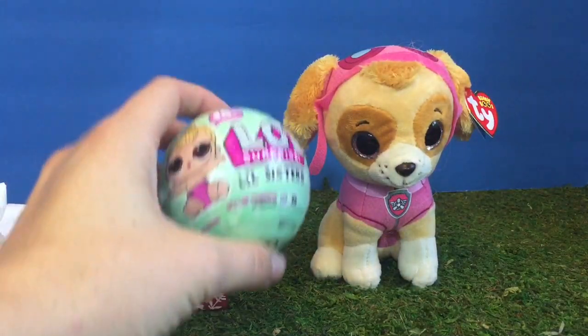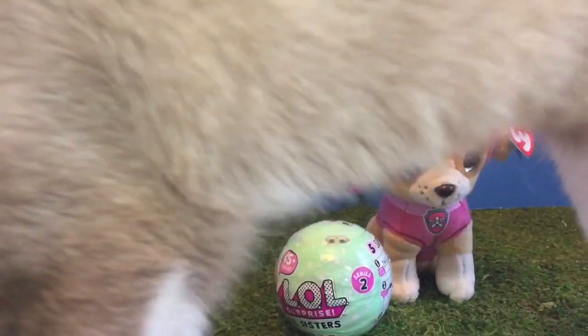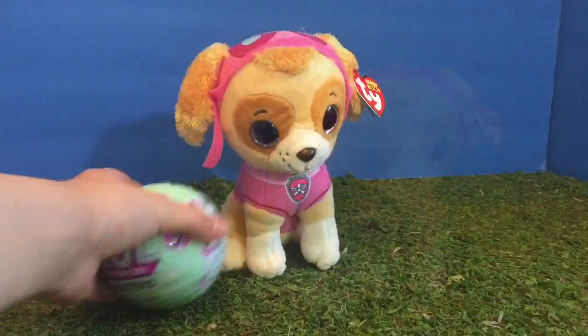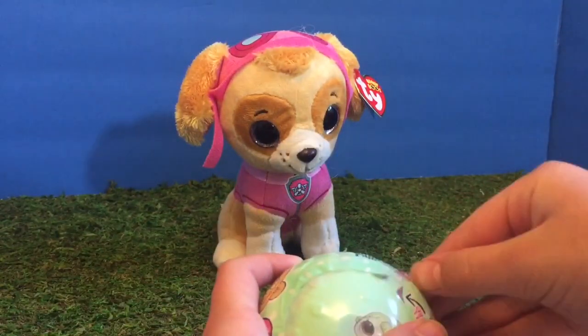What is it? It's an LOL Surprise little sister. And look who's come by to say hi — it's Kitty. Skye wants to open her surprise ball right away and see what little sister she can add to her collection.